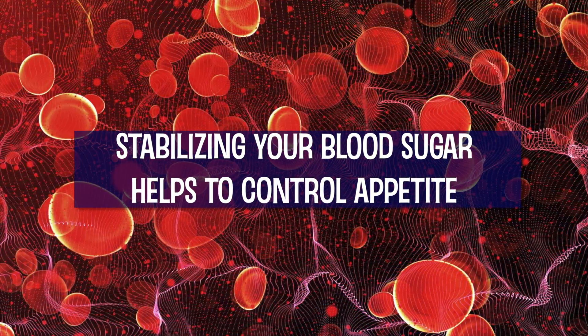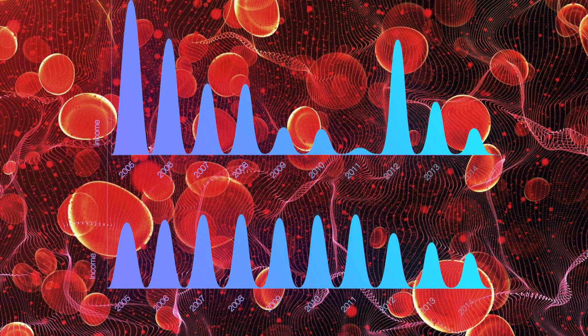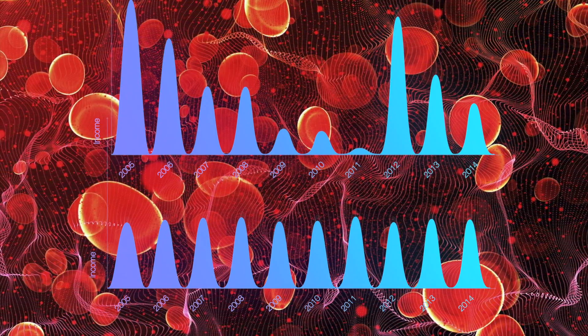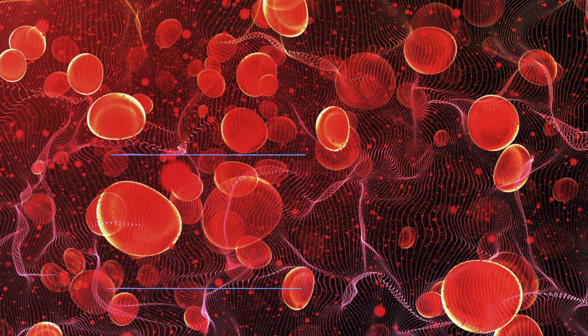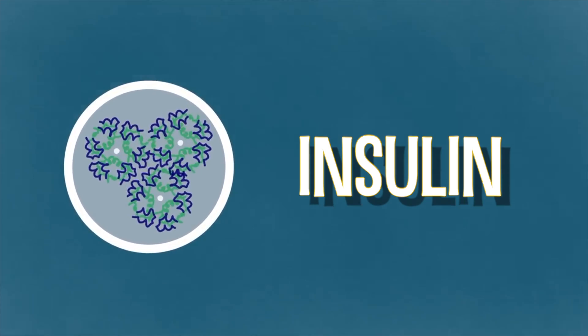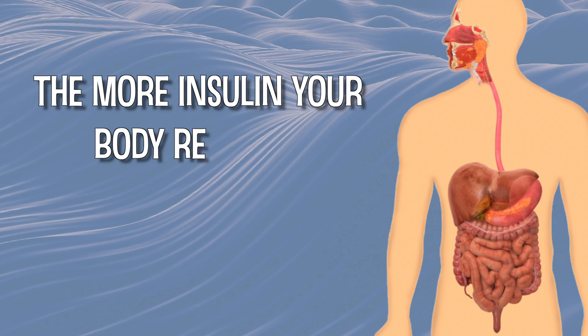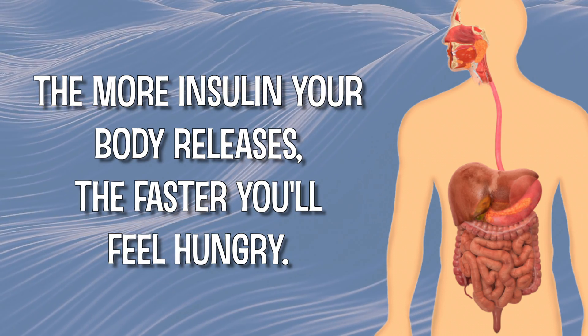Stabilizing your blood sugar is the fastest way to reel in an out-of-control appetite. When your blood sugar is stable, free from huge peaks and valleys, the result is sustained energy and a better connection with your real hunger cues. The hormone insulin is the major determinant of how stable your blood sugar is. The more insulin your body releases in response to a meal, the more unstable your blood sugar will be and the faster you'll feel hungry.